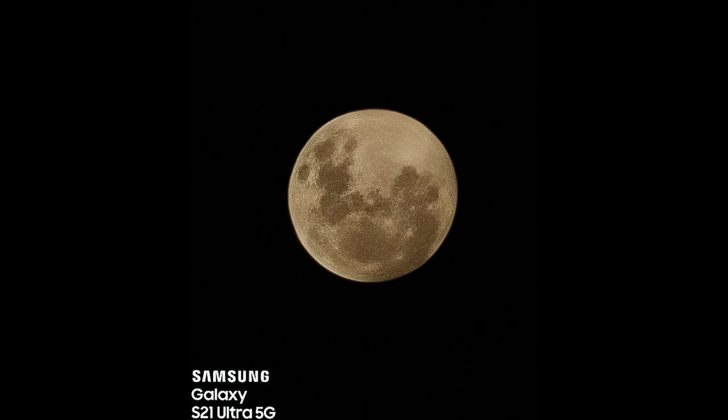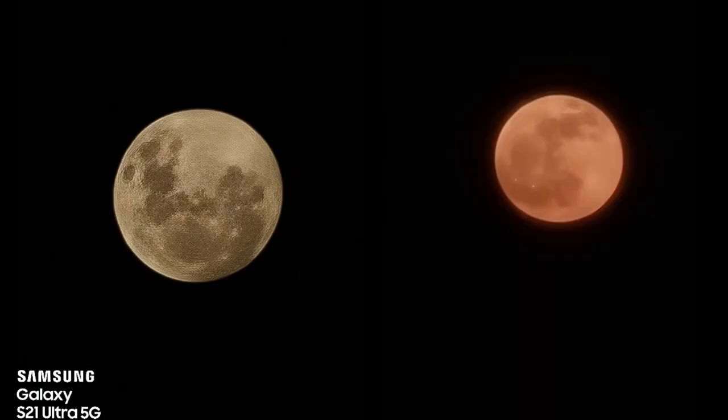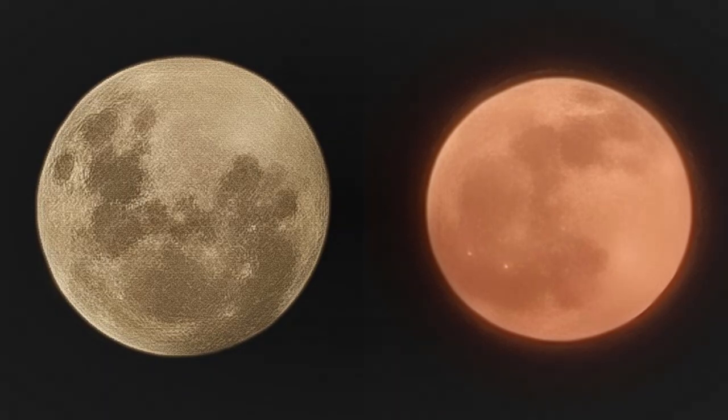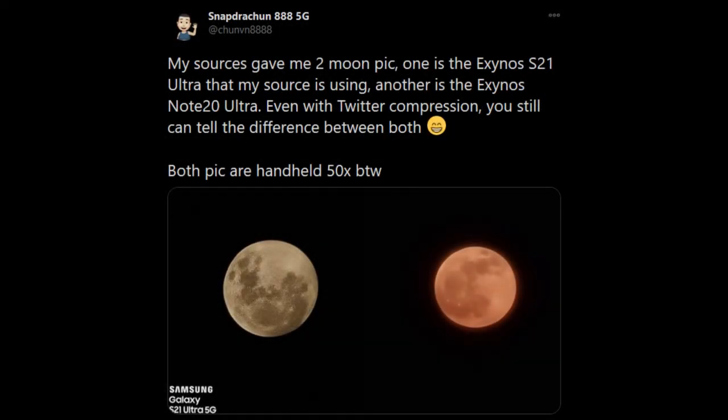We have quite possibly the first sample image taken by the Galaxy S21 Ultra, shot at 50x zoom. Compared to the Note 20 Ultra at 50x, there is definitely a huge upgrade. This is from the Exynos 2100-powered S21 Ultra versus the Exynos 990-powered Note 20 Ultra, and even including Twitter compression, this image is still at its best level.